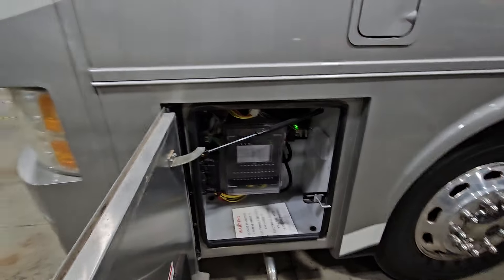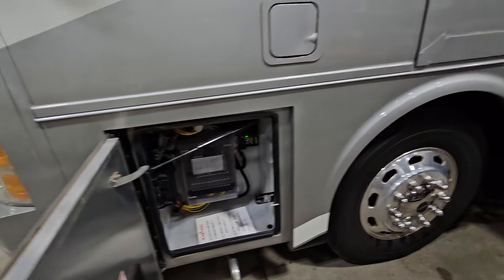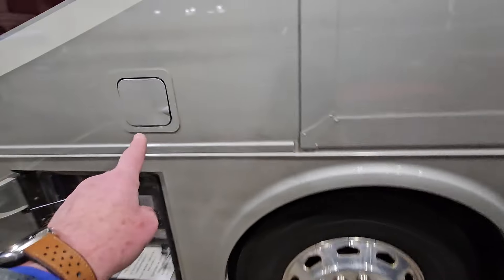Over here is the front compartment, which does come equipped with an 8,000 watt Onan Cummins diesel generator. And then over here we have fuel access on this side as well.